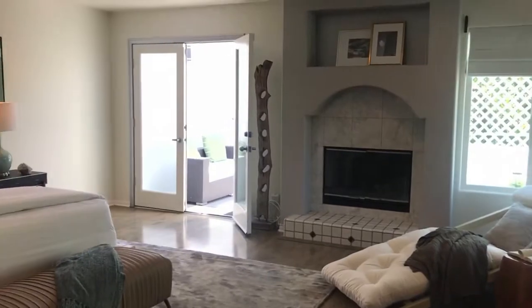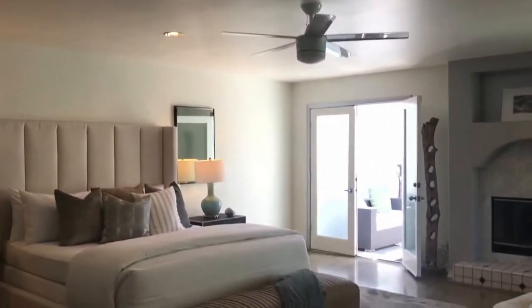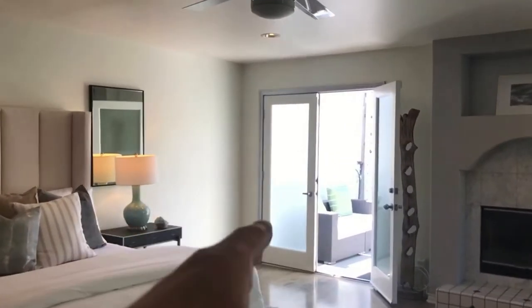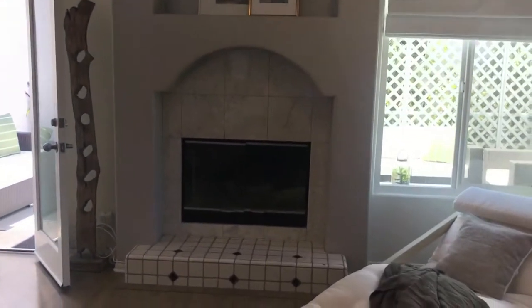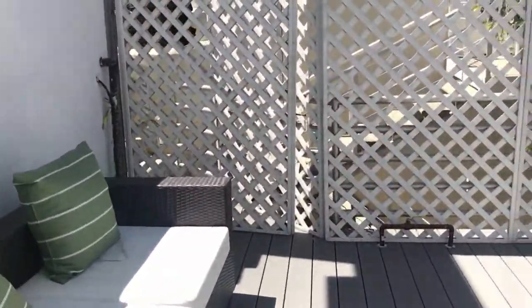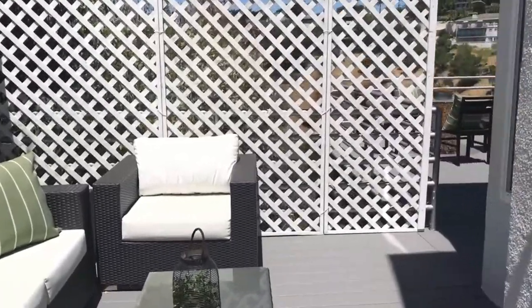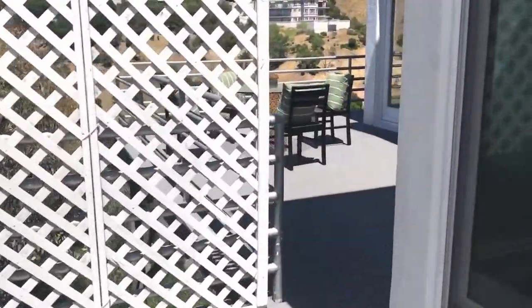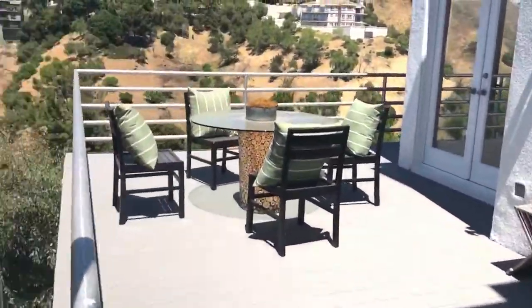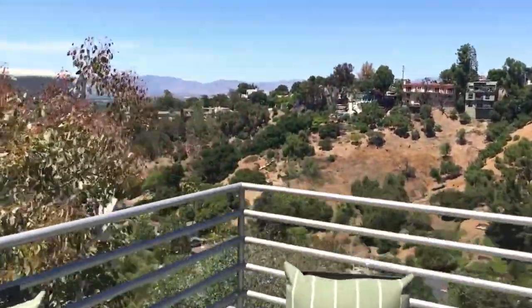Here we are in the master — a very large, nicely sized bedroom with decking that leads out to the outdoors as well. We've got a fireplace, some privacy over here, and we've got some privacy decking that leads you to the living room as well.